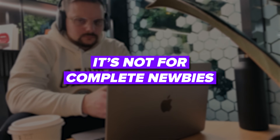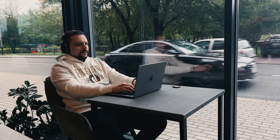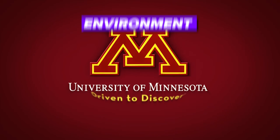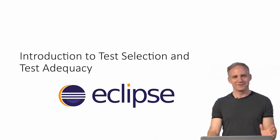Who is it for? It's worth noting that while this specialization is beginner-friendly, it's not for complete newbies. Before diving in, there are a couple of things you should be familiar with. First, you will need some programming experience — specifically some background in object-oriented programming, preferably in Java. Second, you will need to install and run an IDE on your computer. The course creators at the University of Minnesota recommend using Eclipse, but if you have a favorite IDE, feel free to use that. So if you have some Java experience and know your way around an IDE, you are all set.